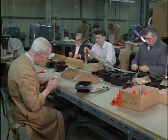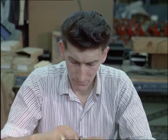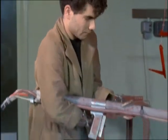In this factory at Holloway, London, electrical equipment for the home is assembled. Here, as in other Remploy factories, the sufferers from chronic ailments are employed as well as the physically disabled.